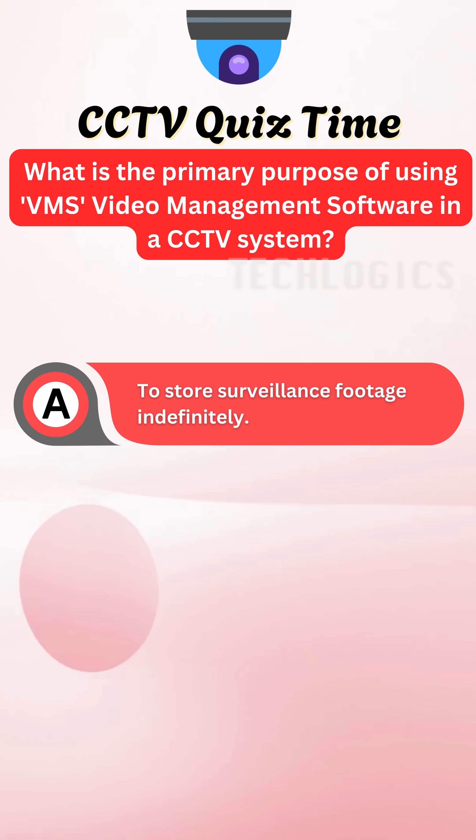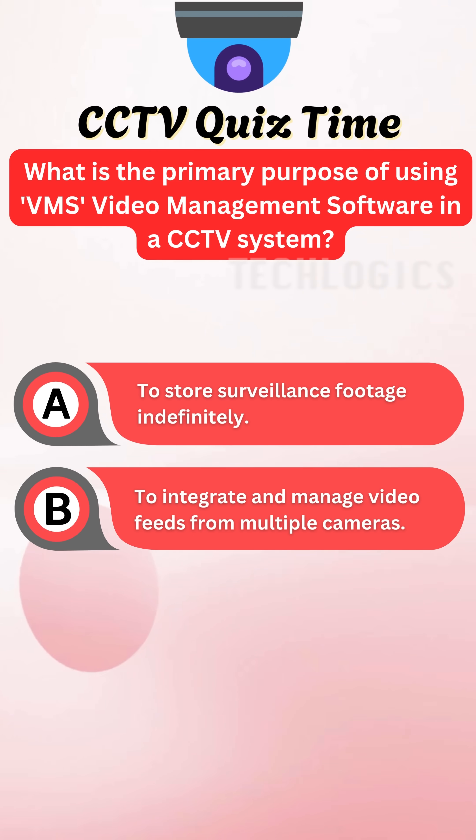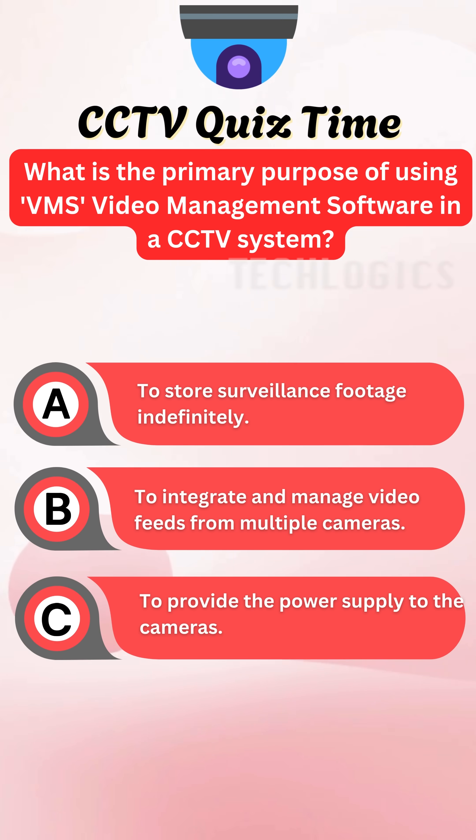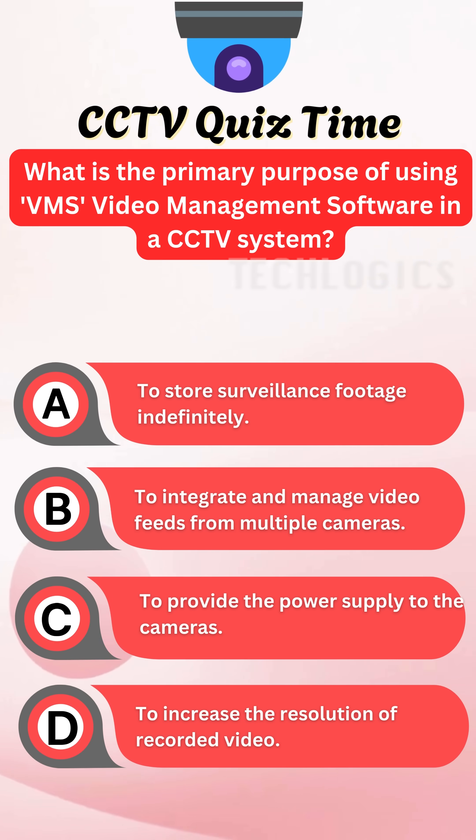A: To store surveillance footage indefinitely. B: To integrate and manage video feeds from multiple cameras. C: To provide the power supply to the cameras. D: To increase the resolution of recorded video.